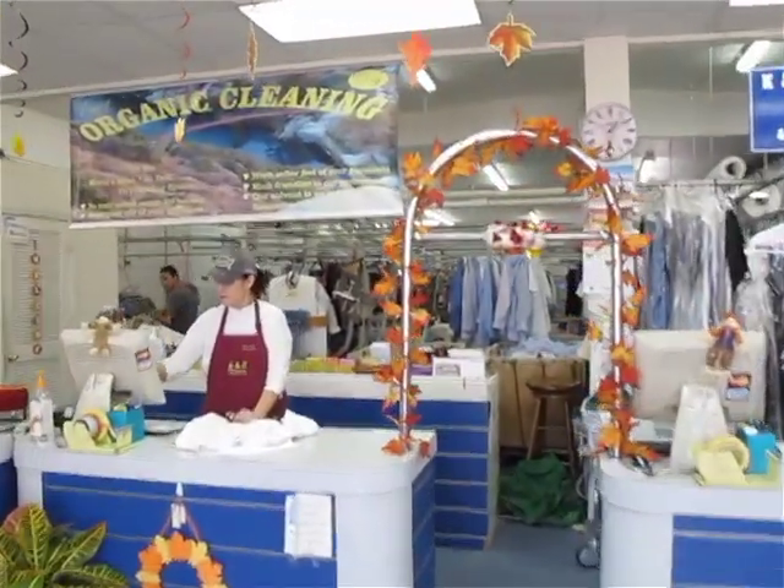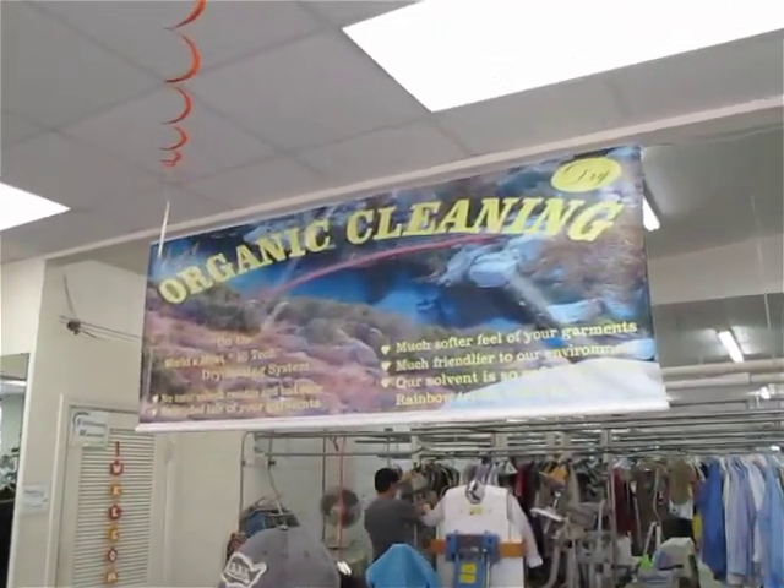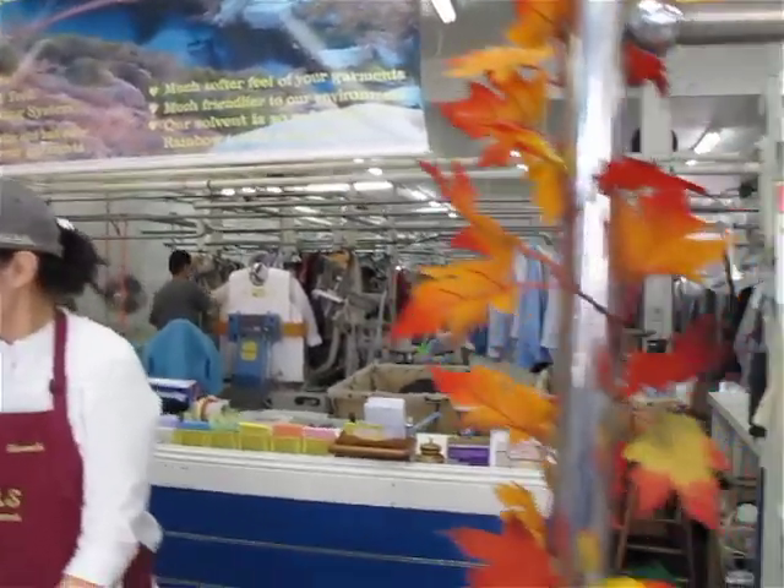Unlike other dry cleaners whose operation is hidden from view, our customers can see every aspect of our cleaning process. We just don't have anything to hide.